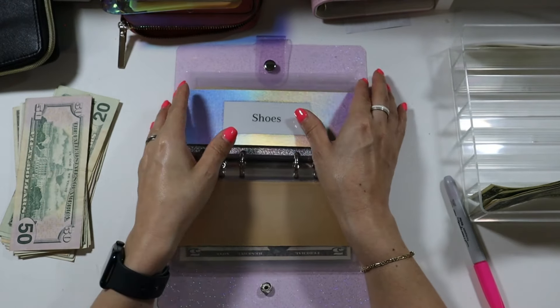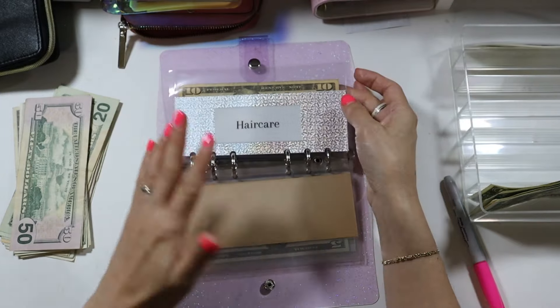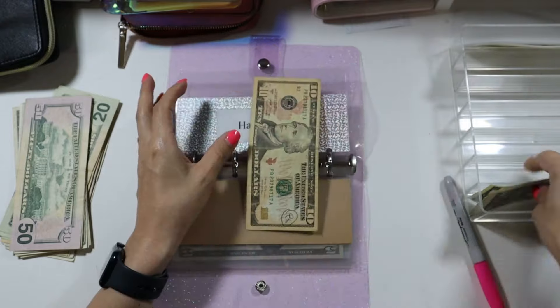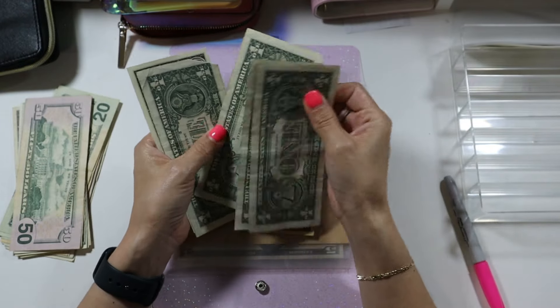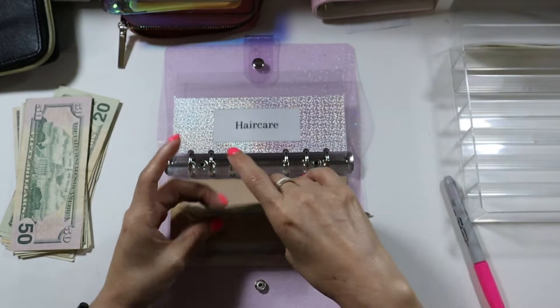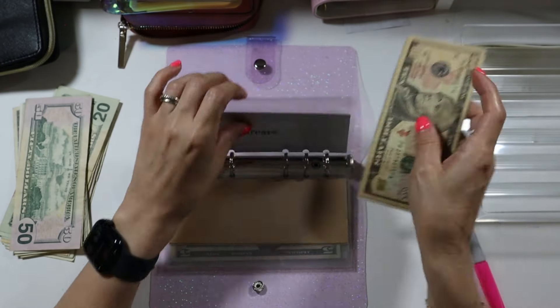Hair is going to be getting $5 — one, two, three, four, five. That is all of our money going into our sinking funds.